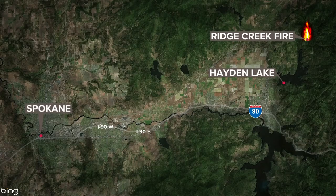Over the state line in Idaho, there are level one get ready evacuations this morning for the Ridge Creek fire near Hayden Lake. That means you should start planning to evacuate if you live in that area. Right now, fire crews say the Ridge Creek fire has burned about 150 acres. It's burning three miles east of the northern tip of Hayden Lake.